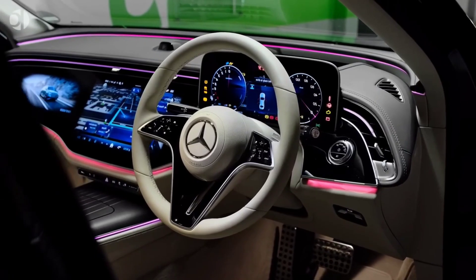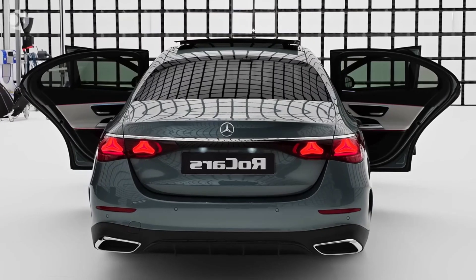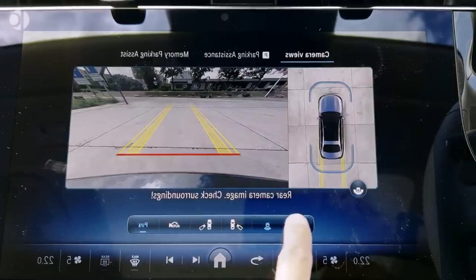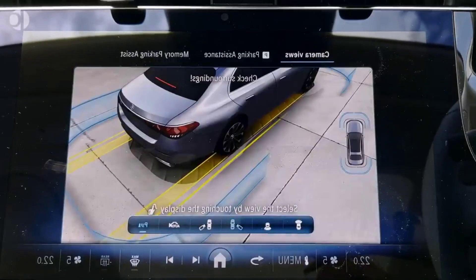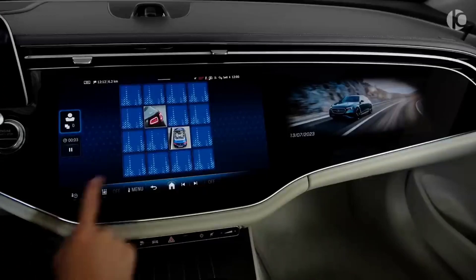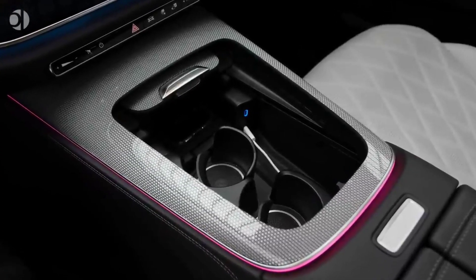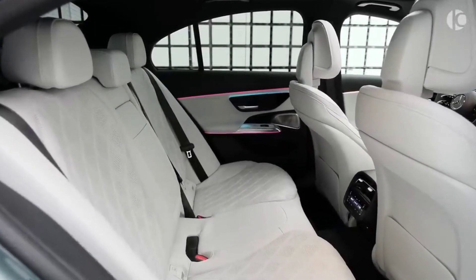The interior of the 2024 E-Class is just as impressive as the exterior. It's a luxurious and sophisticated cabin with high-quality materials and craftsmanship. The dashboard is dominated by the new MBUX Superscreen, which is a single massive touchscreen that stretches across the entire width of the dashboard. The Superscreen is incredibly responsive and easy to use, and it comes with a variety of new features, including augmented reality navigation and voice recognition. The seats are also incredibly comfortable, and there's plenty of space for both passengers and cargo.